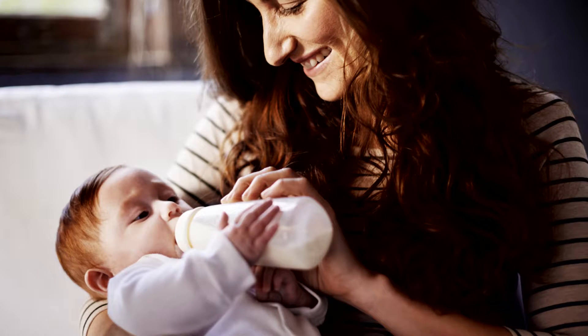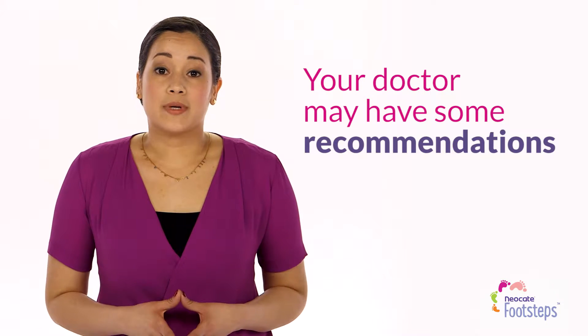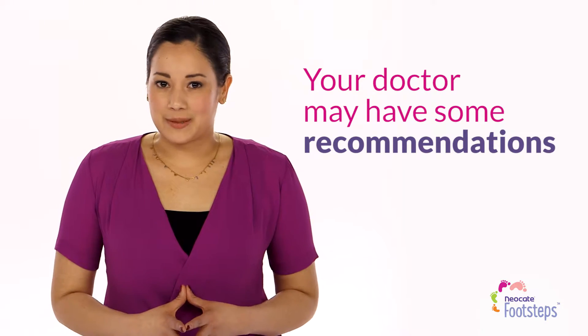For many children, this goes smoothly. For others, you may need to employ a little strategy. Your doctor may have some recommendations, but we've also collected some great tips.